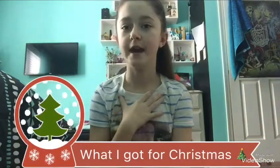Hey guys, it's Bridget and welcome back to another video. For today's video I'm going to show you what I got for Christmas 2017. Without further ado, let's get on with the video.